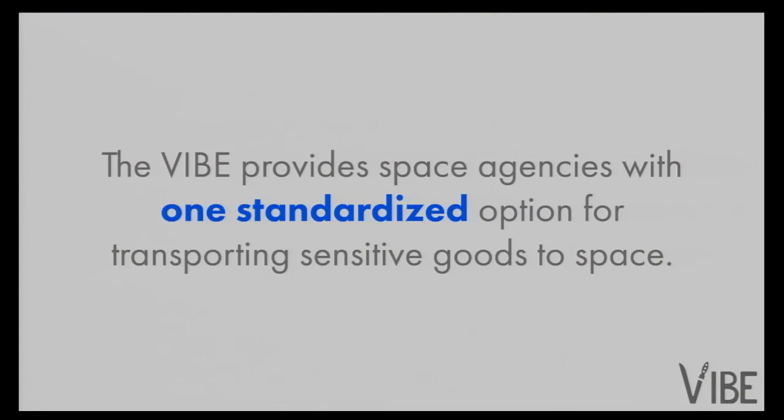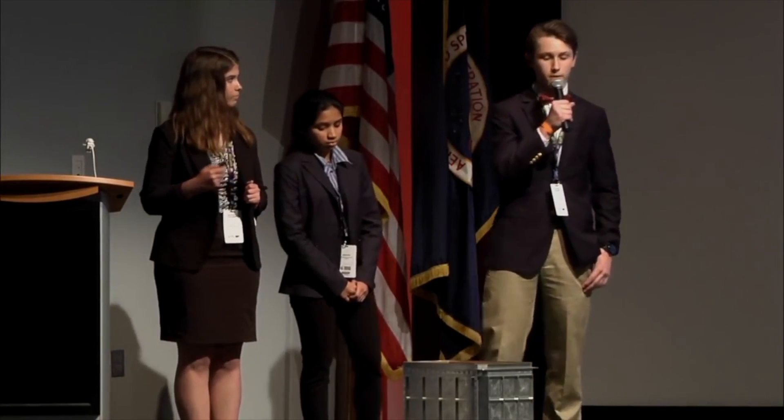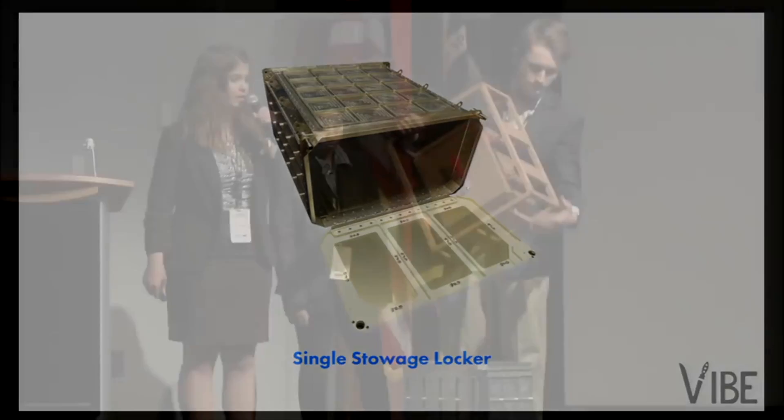Throughout the design process, we have received support from engineers at NASA Langley. Our current design is built for the single stowage locker, seen here in front of me, which is becoming the new standard for transporting cargo to and from space. Easily sliding out of the stowage locker, the VIBE provides a simple yet effective solution.